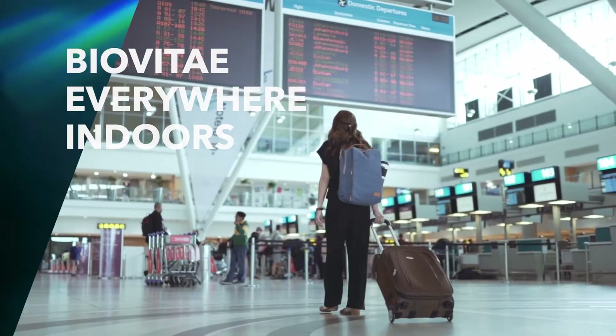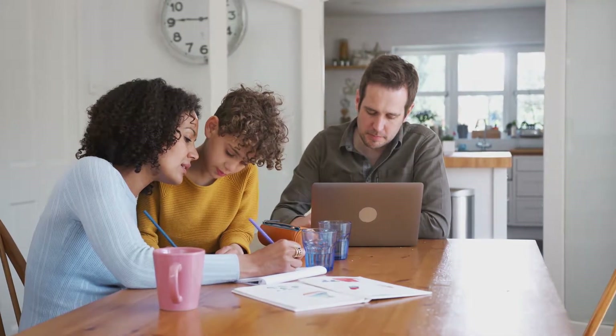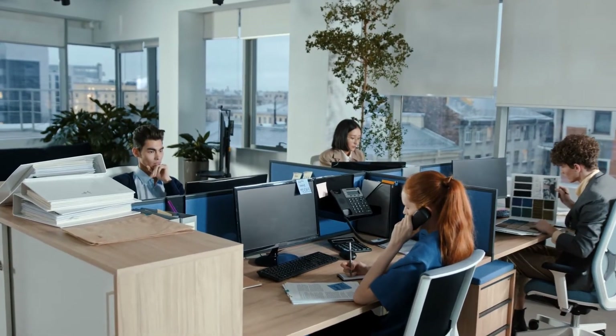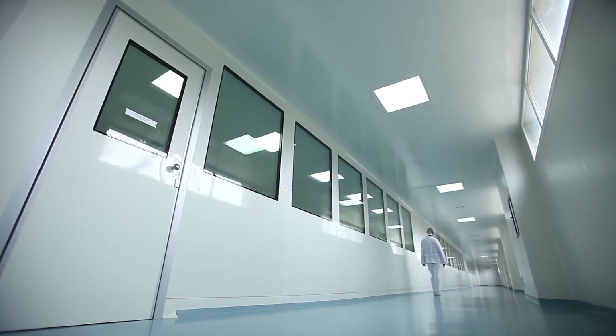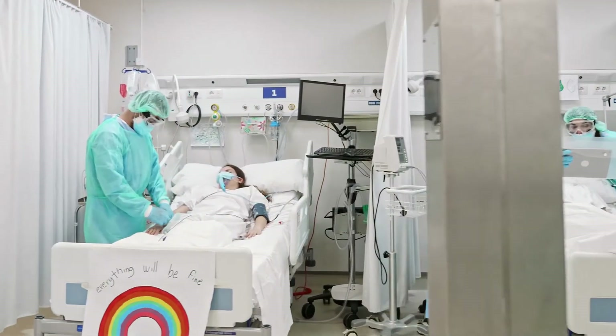BioVitae. Everywhere indoors. Extremely easy to use, it is ideal for continuous sanitization of homes, schools, workplaces, public spaces and stables. In hospitals, it helps reduce the risk of healthcare-related infections, ensuring good microbiological hygiene in all environments.